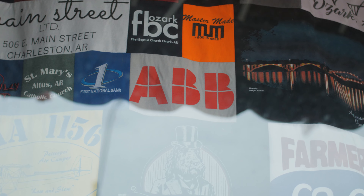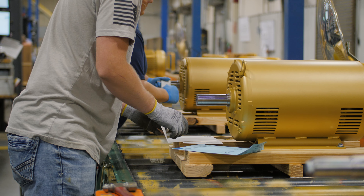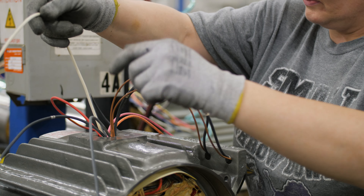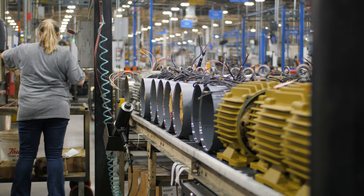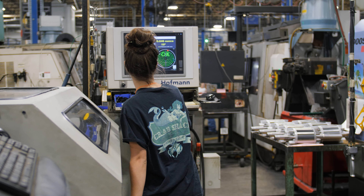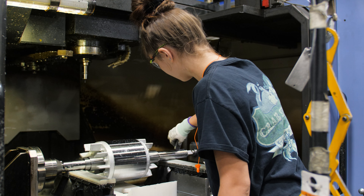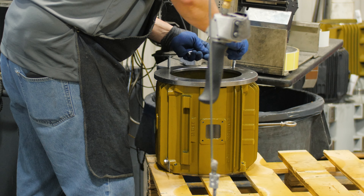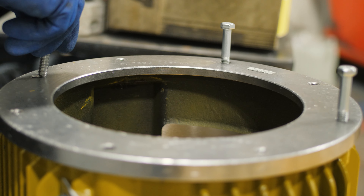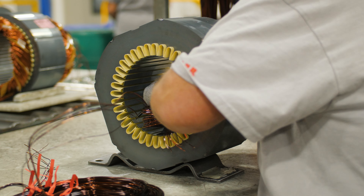As a long-standing partner with ABB, ATU ensures that employees and potential candidates have the skills and training they need to be successful in today's evolving manufacturing careers. The 360 program and other training courses provide job-specific skills to help fill critical positions within ABB, while insight from companies throughout the region ensures that ATU curriculum includes a variety of courses designed to help students secure jobs in their areas of interest.